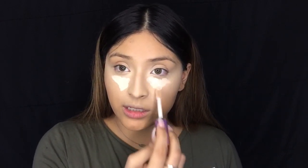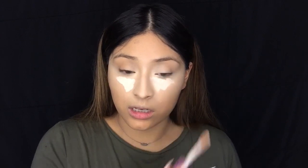Now I'm going to use the Tarte Shape Tape and I'm only going to be applying a little bit more. This is a pretty thick consistency, so a little bit of this goes a long way.